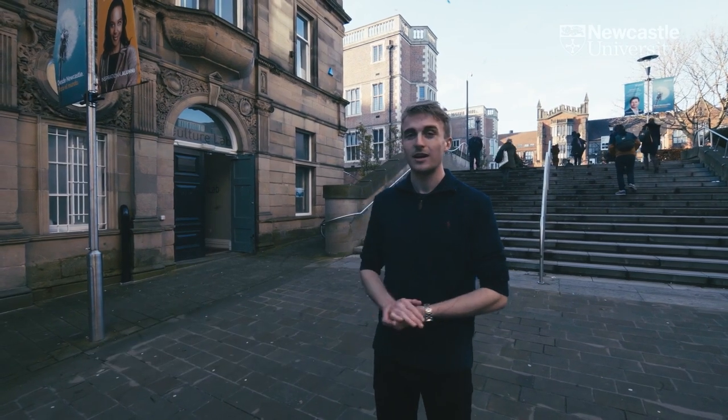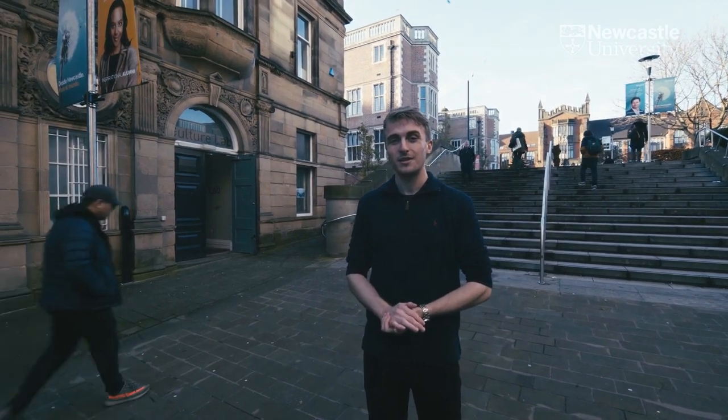Hello, my name is James. I am a second year film media student here at Newcastle University. Today I'm going to take you into our Culture Lab, so without further ado let's go and have a look.